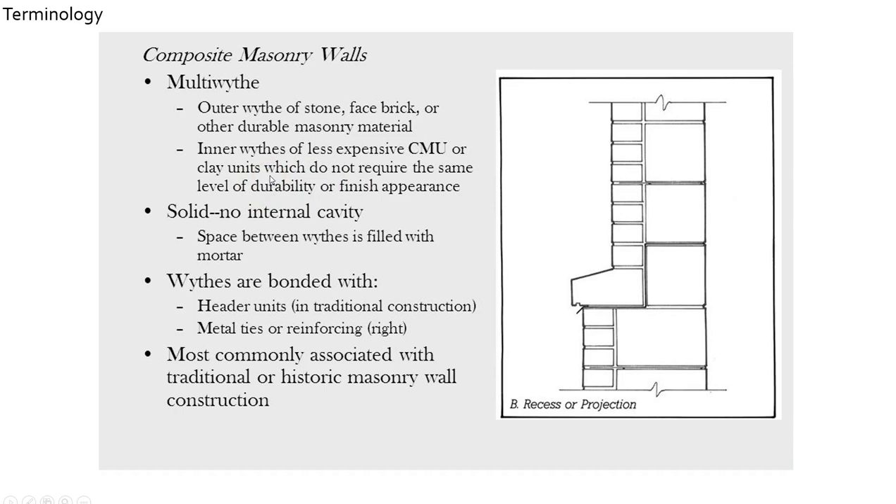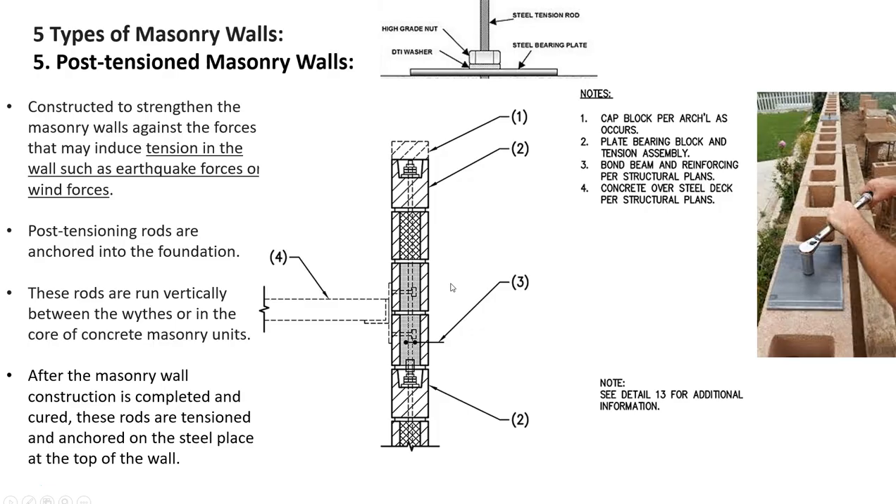The rain and wind bearing down on these walls for decades — the outer width is less porous. These composite walls are solid; there's no internal cavity. The widths are bonded, and rather than using header units turning back to create an interlocking puzzle, this more traditional version uses metal ties. That's another look at composite masonry walls.